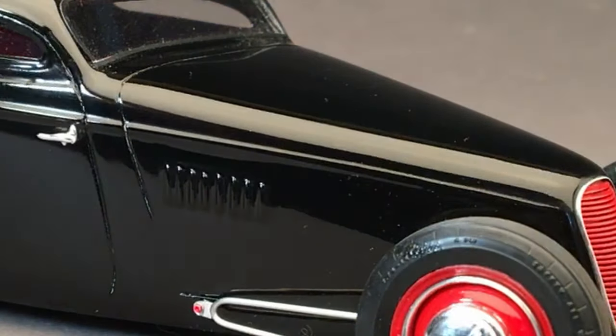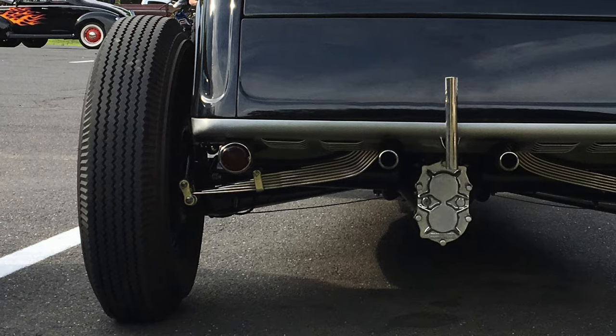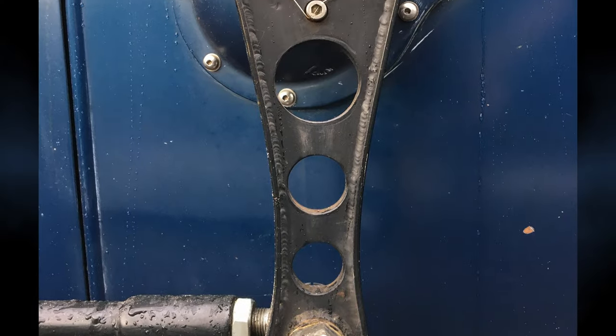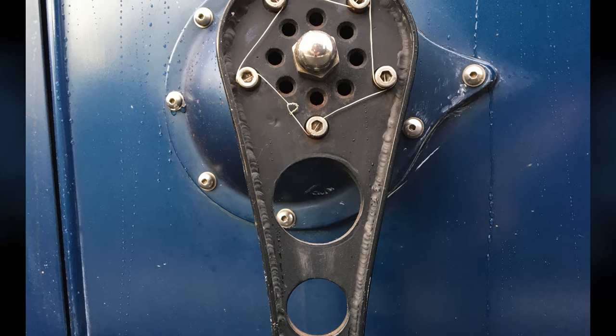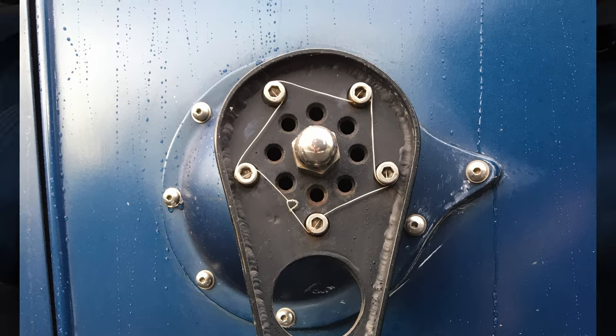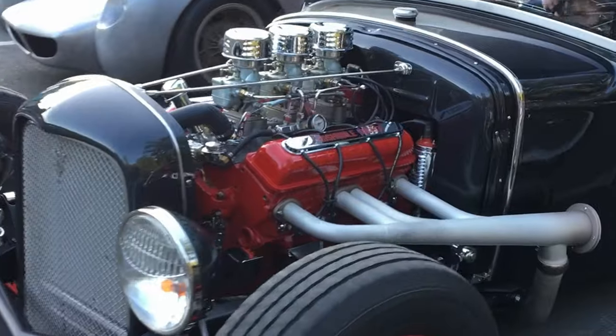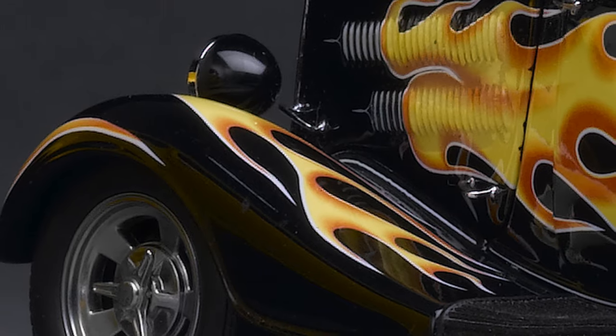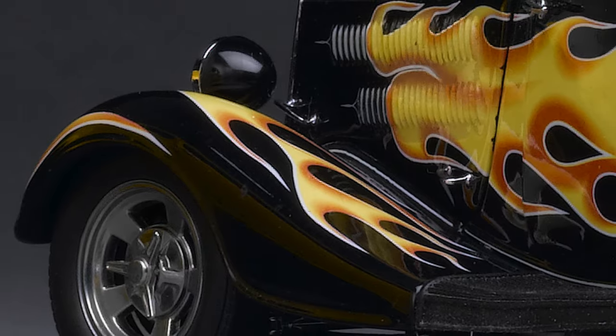What kind of car makes a personal statement like no other? Where does machine meet art in the unique balance of artistic expression and mechanical power? An American classic — the hot rod.